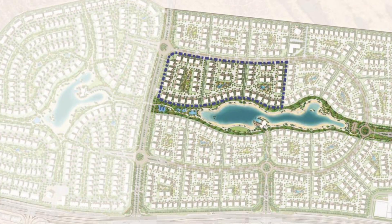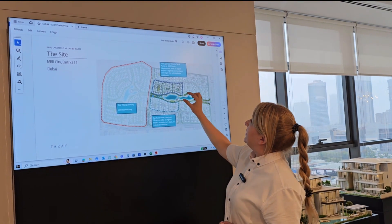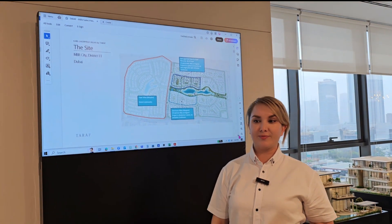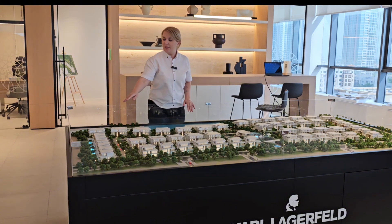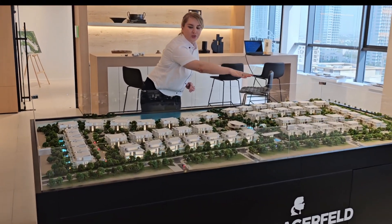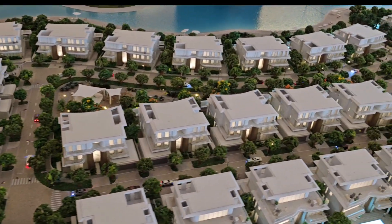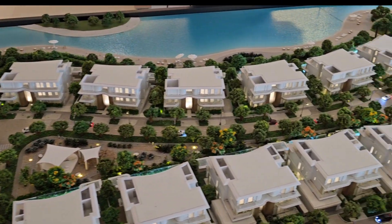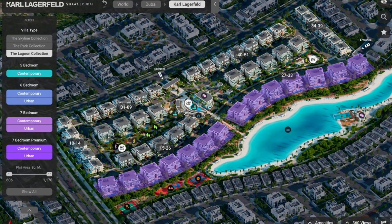In total we have 51 villas and the total plot size is 80,000 square meters, located directly on the Crystal Lagoons. We have five to seven bedrooms. Here is the project model — you can see the 51 villas. The five-bedroom units are closer to the road, then we have six-bedroom here, and seven-bedroom middle row and seven-bedroom premium villas located right next to the lagoon.